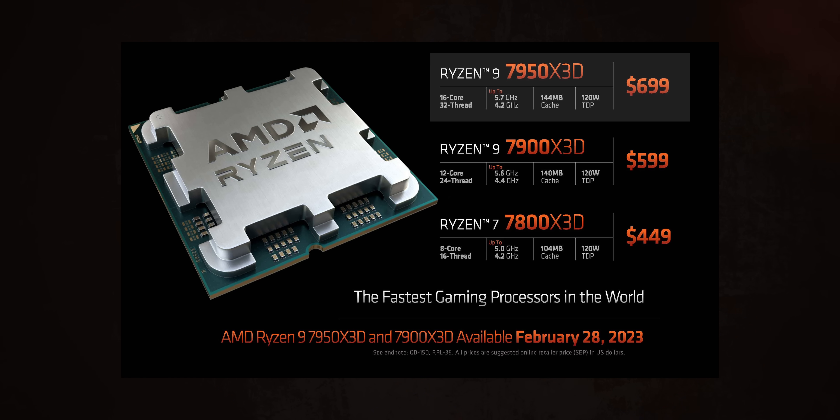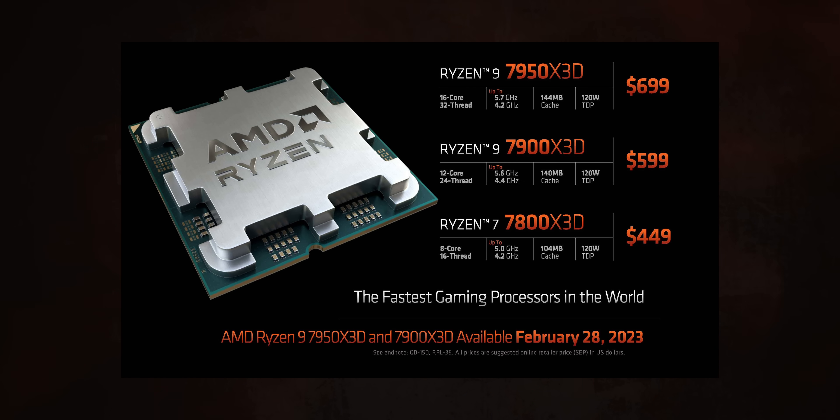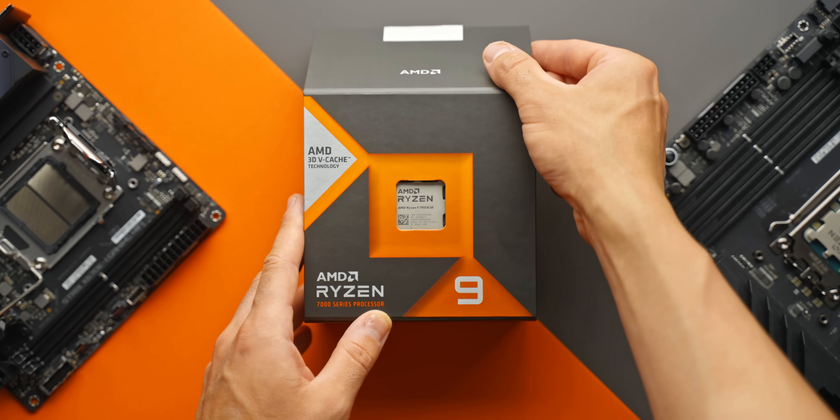Very important: that 12-core and 16-core model don't actually get additional 3D cache over the 7800X 3D. It's not like the more cores you buy, the more stacked vCache you get. Instead, all three of these models only have one of the two CCDs with that extra 64MB of L3 cache. So it's the 7800X 3D looking like the better option — it's the cheapest, and you're getting the most 3D enhancement for the money.